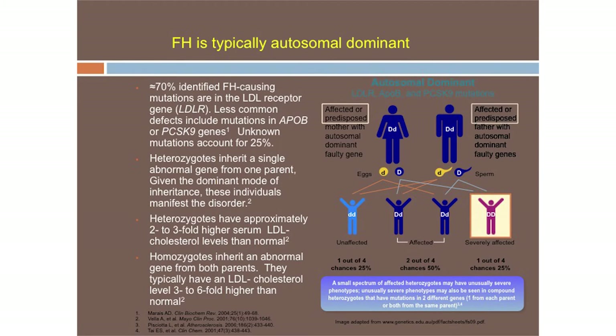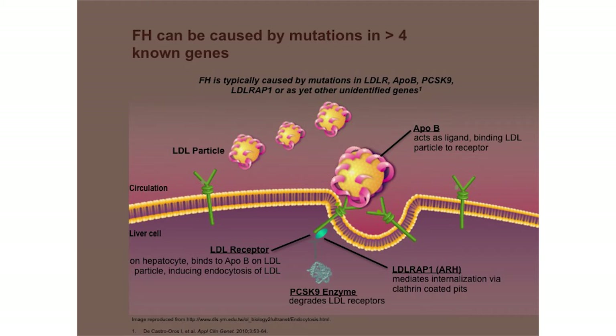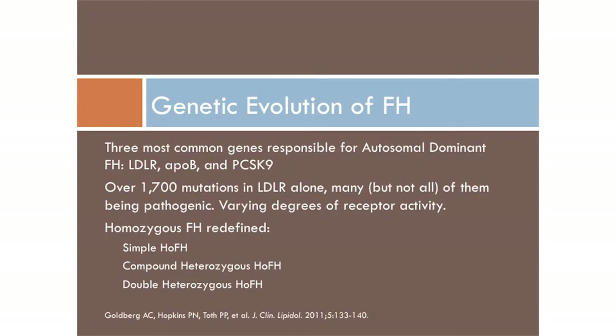FH is an autosomal dominant disorder, with very rare autosomal recessive circumstances. If one parent is a heterozygote, there's a 50% chance each child will have the disorder — 50%, pretty significant. At least four different genes can be involved. The LDL receptor, ApoB, and PCSK9 are the most common forms, with the LDL receptor far and away being the most common site of mutation.